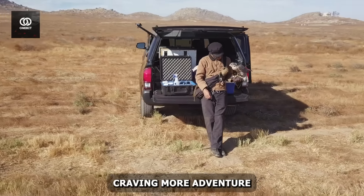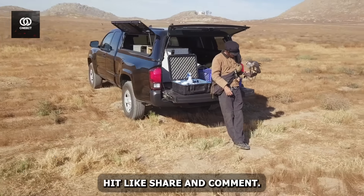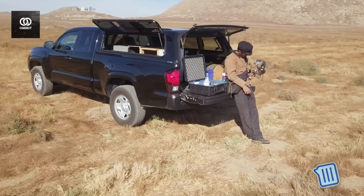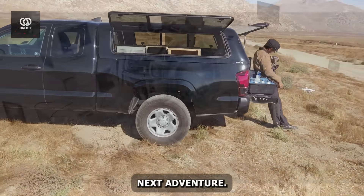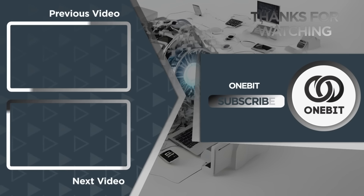Craving more adventure? Hit like, share, and comment. Smash that notification bell to join the next adventure.